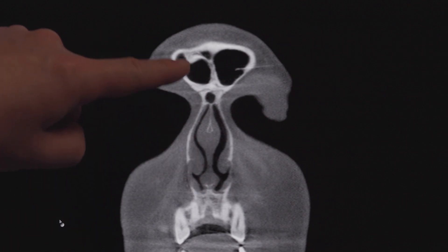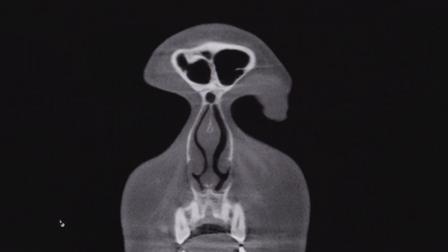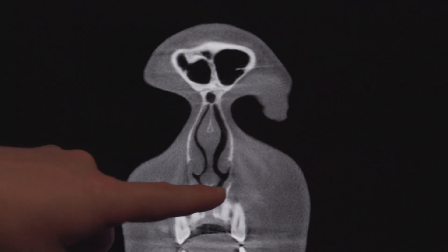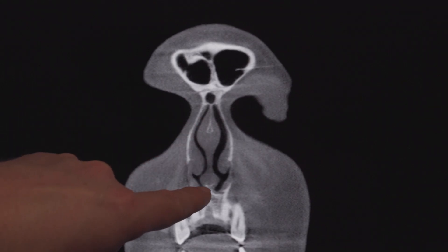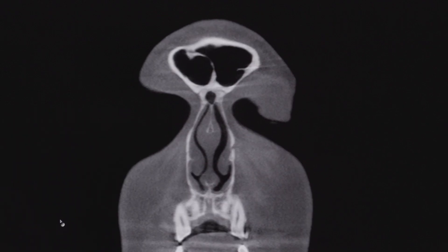As we can see on this CT scan, there's a combination of white, black, and gray shades, which reflects the density captured in the images. Bone, teeth, and anything calcified or hard in nature will be dense and bright white. Air is going to be black, such as these lines that make up the nasal airway.